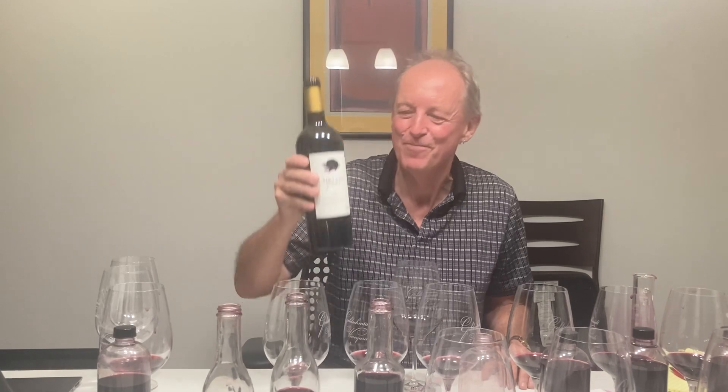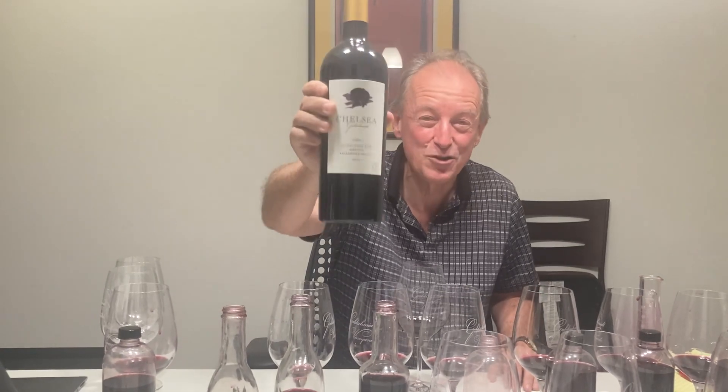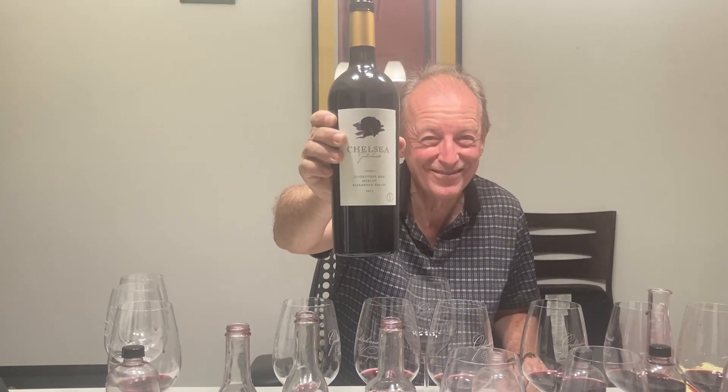The tannins are super silky. Man, I love Merlot — I can certainly drink a lot more Merlot than I can Cab in a situation like this. Don't forget, Merlot is a great grape. Pomerol's not a bad area from Bordeaux. And this is the Chelsea Goldschmidt Guidestone Rise Alexander Valley — awesome.